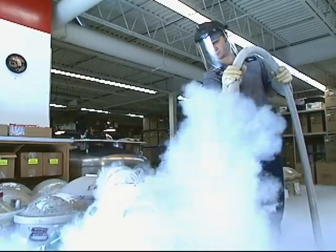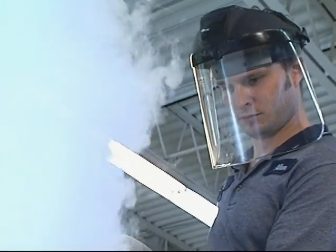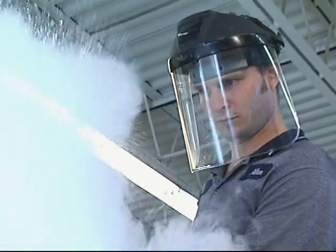As nitrogen gas is colorless, odorless and tasteless, it should always be used and stored in well-ventilated areas. Accidental contact with liquid nitrogen can cause a freezing injury, similar to a burn, which should be treated like frostbite.